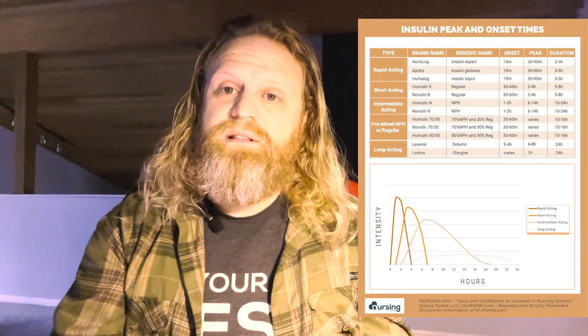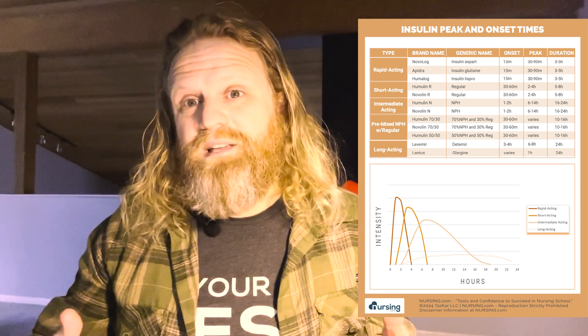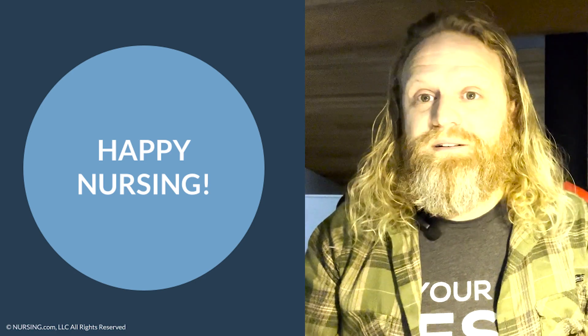Don't let this happen to you, and more importantly, don't let this happen to your patient. By using the cheat sheet linked below in the description, you can quickly learn onset, peak, and duration times of the different types of insulin. I really hope this helps you and your patients avoid those situations. We love you guys — go out and be your best self today. Happy nursing!